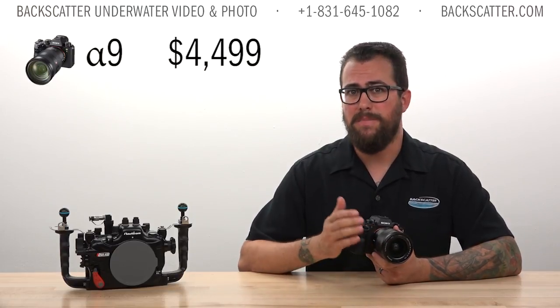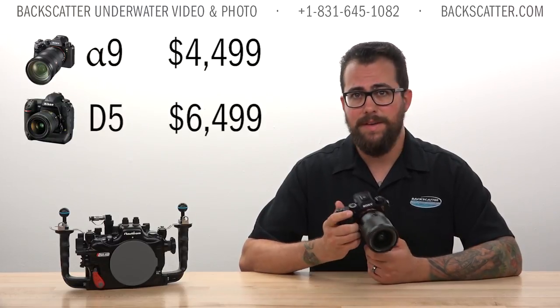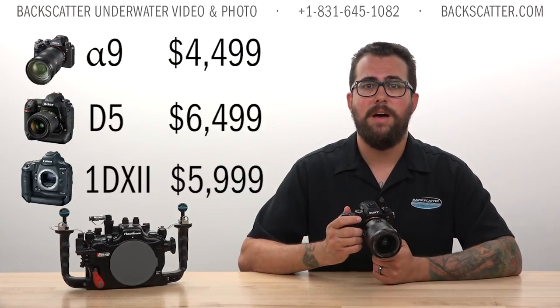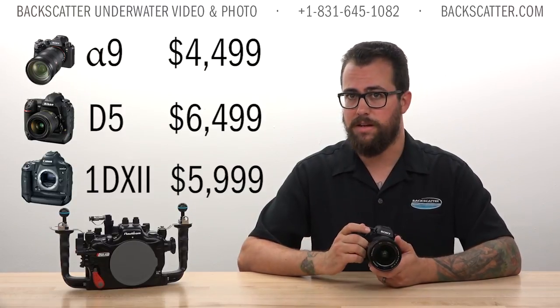So who is this camera for? The a9 doesn't come with an inexpensive price tag — at $4,500 it's the most expensive full-frame mirrorless on the market. It's designed to run head to head with the Nikon D5 and Canon 1DX Mark II, which are $6,500 and $6,000 respectively. So Sony definitely shakes up the competition by beating these cameras in terms of speed and image quality.